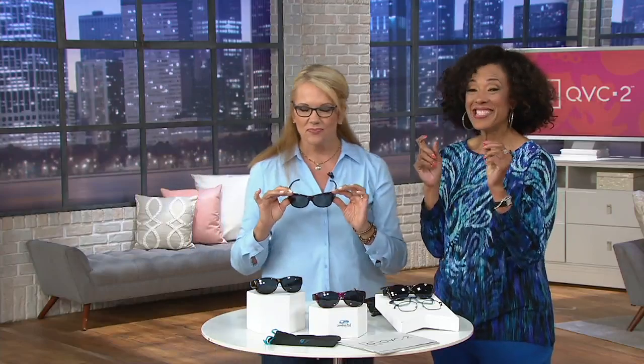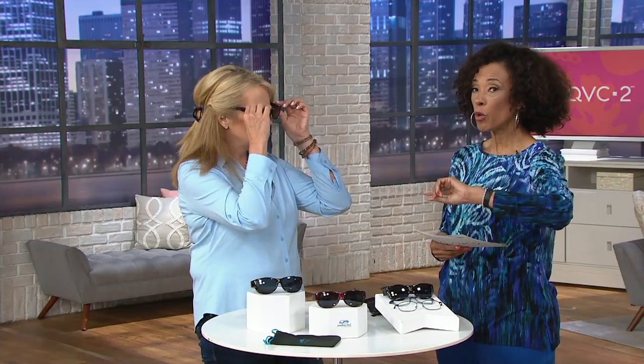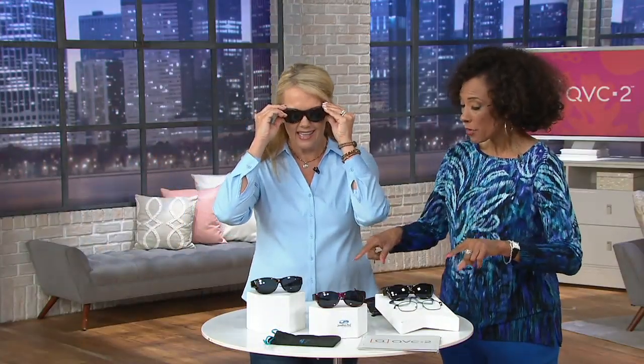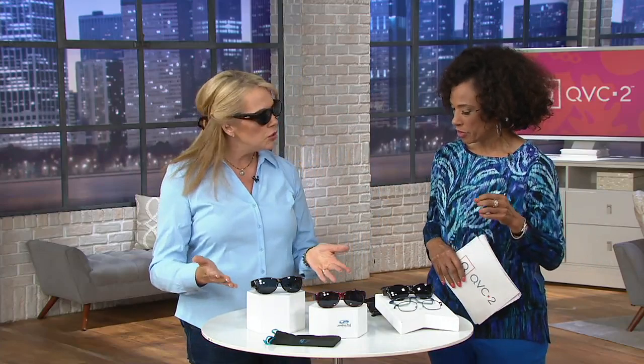Aren't these good looking? As a person who wears not just prescription eyeglasses on occasion, but readers almost always — this is such a great idea. What Charlesy brings to us are the Jonathan Paul Journey Fit Over sunglasses. These have an anti-reflection coating, and they also have polar view, meaning it's a polarized lens that helps to cut glare. These fit directly over my prescription glasses, so I don't have the expense of having prescription sunglasses, which can be so expensive.